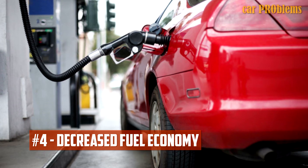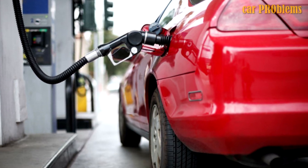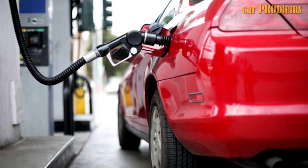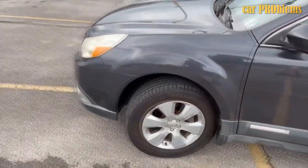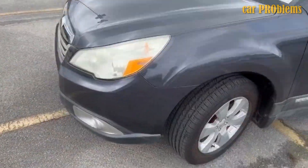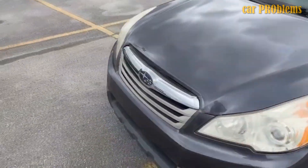Decreased fuel economy. The right amount of air and fuel must be mixed inside the combustion chambers. Your faulty oxygen sensor might not be able to detect it if there is more fuel than air in the system. Your fuel efficiency declines as more fuel is burned in the engine, and you will end up spending more money at the pump and visiting the gas station more frequently.